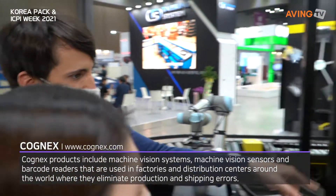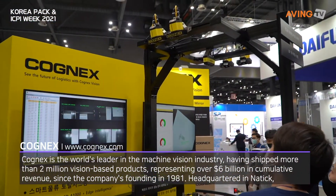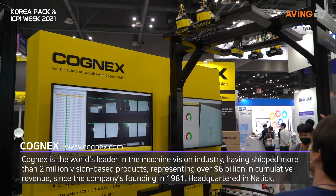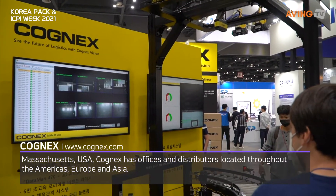So what happens here? You can see the color here, and then the 3D8000 one here. This is a 3D vision system — you can measure length, height, and weight even.